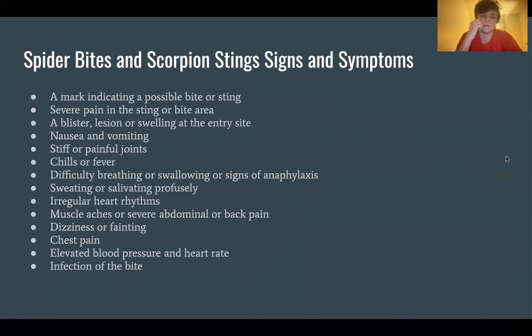Common signs and symptoms of spider bites and scorpion stings include: a mark indicating a possible bite or sting, severe pain in the sting or bite area, a blister, lesion, or swelling at the entry site, nausea and vomiting, stiff or painful joints, chills or fever, difficulty breathing or swallowing or signs of anaphylaxis, sweating or salivating profusely, irregular heart rhythms, muscle aches or severe abdominal or back pain, dizziness, chest pain, elevated blood pressure and heart rate, and infection of the bite.